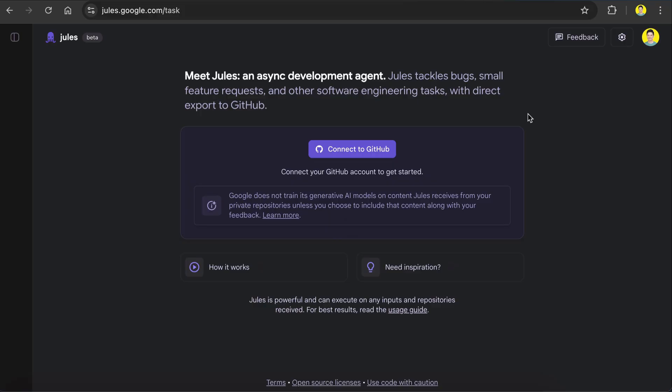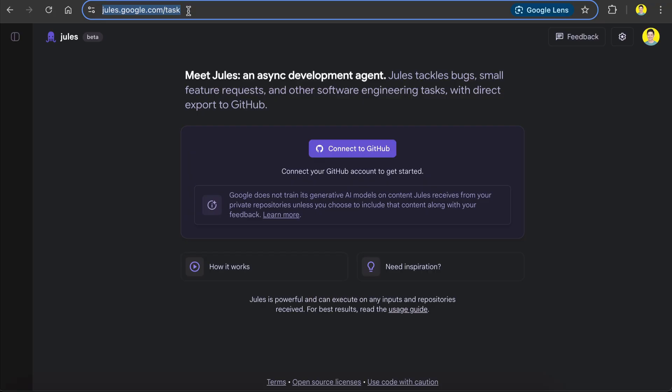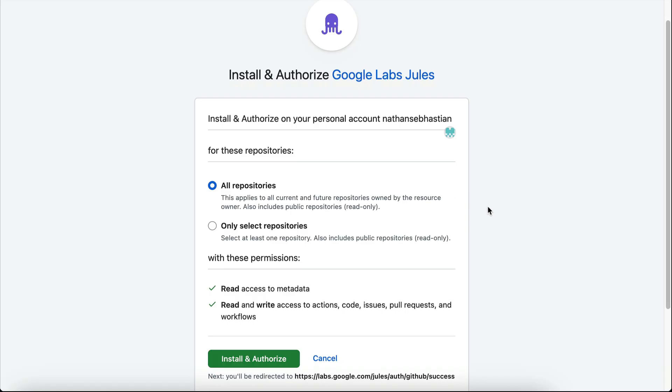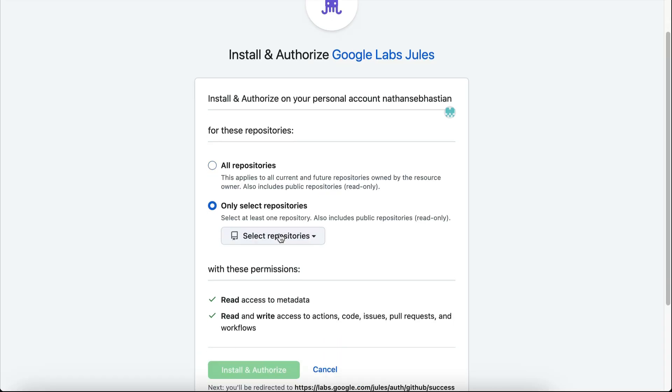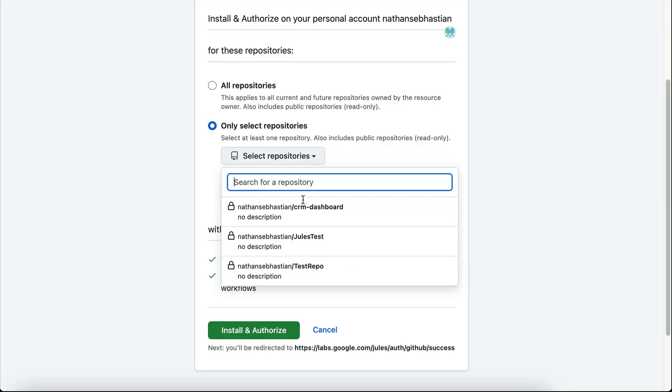To get started with Jules, simply head to jules.google.com and sign in to a Google account to access it. Once you sign in, you will see the interface for interacting with Jules. To let Jules work on your project, you need to connect it to your GitHub account, so let's do that by clicking on this button over here. Once Jules is connected to GitHub, you can select the repos you want Jules to have access to — all repos or just specific ones. Here, I will select just two repositories that will be used for this tutorial.